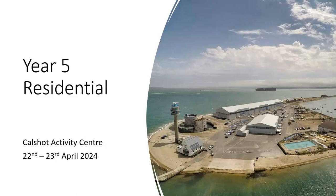Hi everyone, it's Miss Bundy here. I'm going to give you a bit more information about the Year 5 residential trip coming up at Cowshaw Activity Centre on the 22nd to the 23rd of April this year.